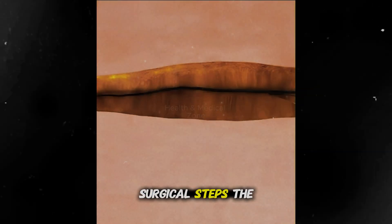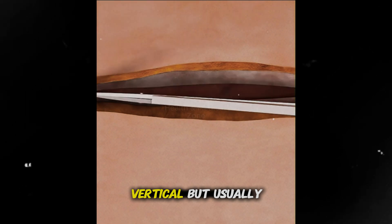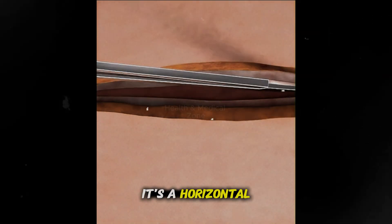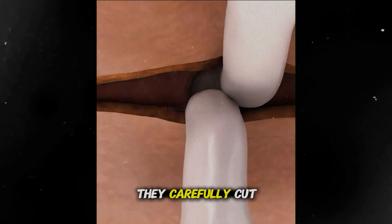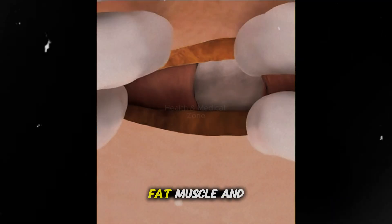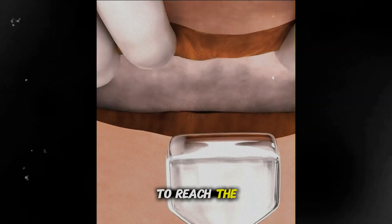For the surgical steps, the doctor makes a cut on the tummy. It can be vertical, but usually it's a horizontal cut low on the belly, at the bikini line. They carefully cut through layers: skin, fat, muscle, and a thin layer called the peritoneum to reach the baby.